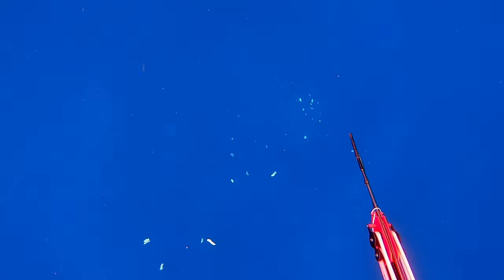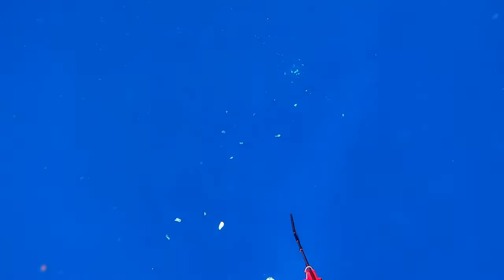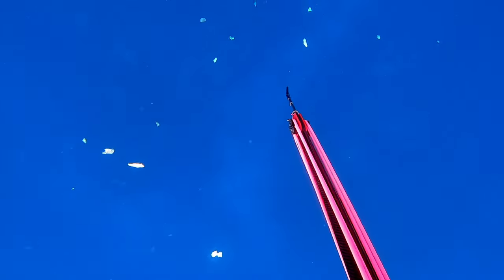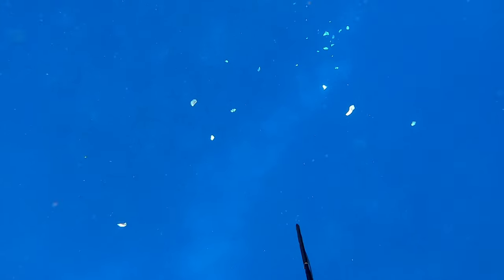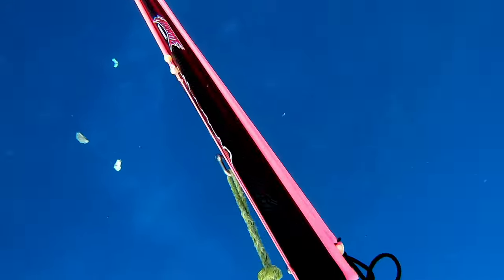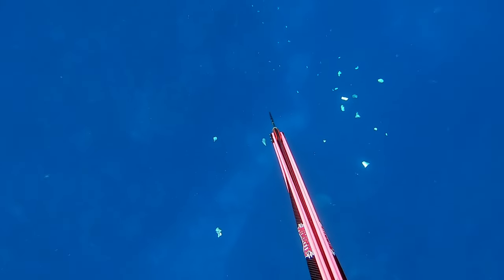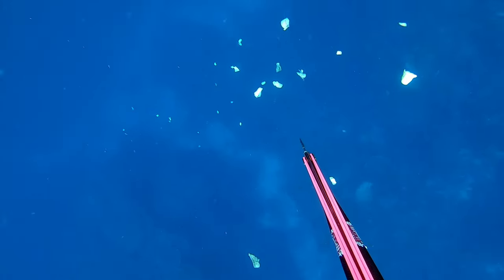We really wanted to get a dogtooth tuna so the plan was to head back to where we were the day before. You can see I've got a different gun here — a bigger gun. It's a double roller aim-right gun with a slip tip, cable, and breakaway setup. I did have a breakaway setup on my 1400 the day before, but this gun was a lot more powerful. The reason I wasn't using it the day before was simply that I wasn't familiar with it and just wanted to use something I knew.